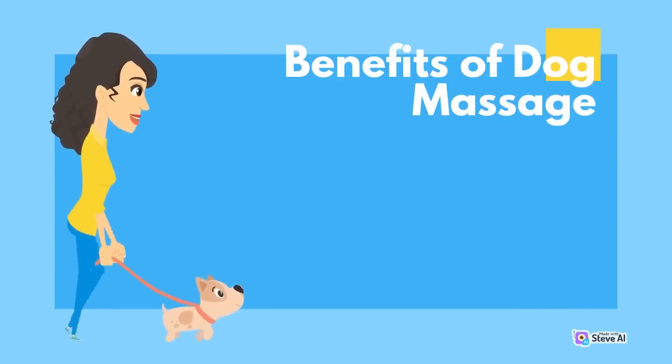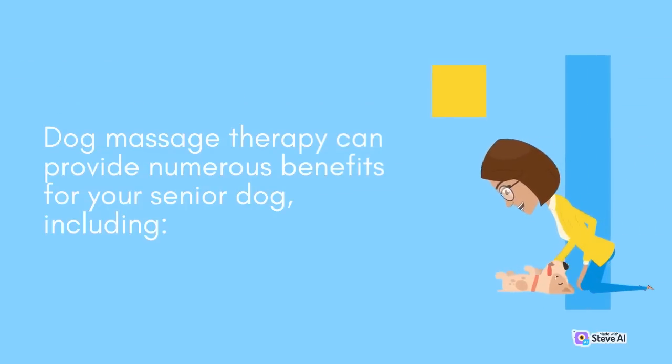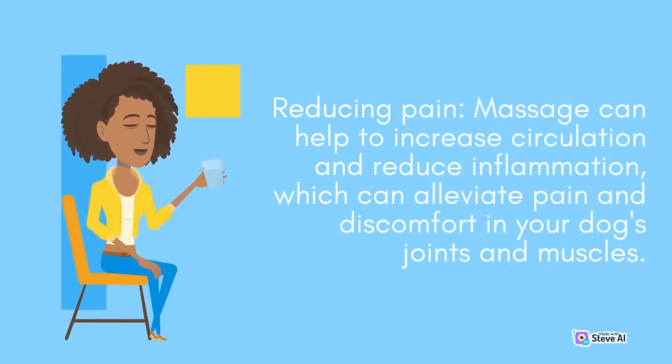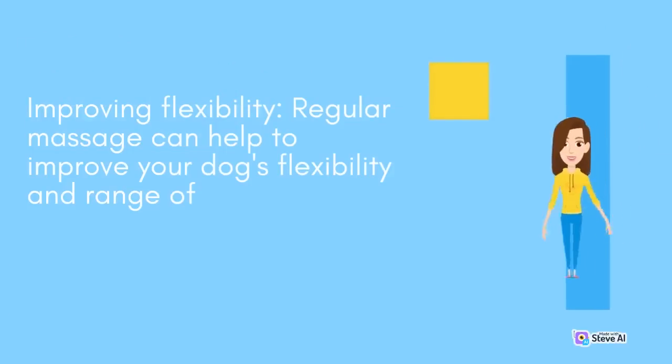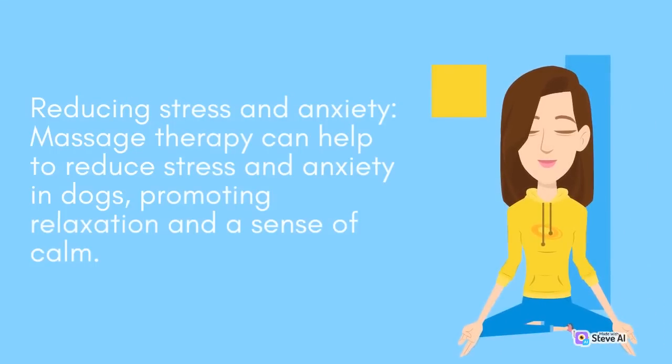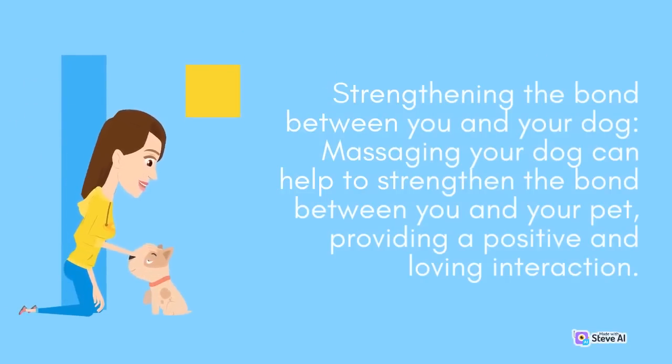Dog massage therapy can provide numerous benefits for your senior dog, including reducing pain. Massage can help to increase circulation and reduce inflammation, which can alleviate pain and discomfort in your dog's joints and muscles. Regular massage can also help to improve your dog's flexibility and range of motion, making it easier for them to move around comfortably. Massage therapy can also help to reduce stress and anxiety in dogs, promoting relaxation and a sense of calm, and can help strengthen the bond between you and your pet.